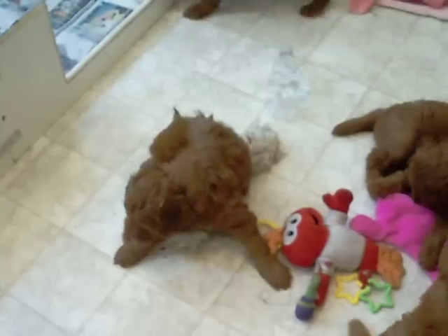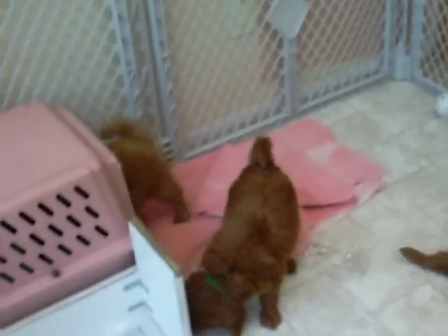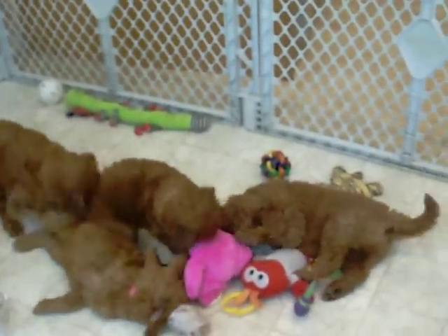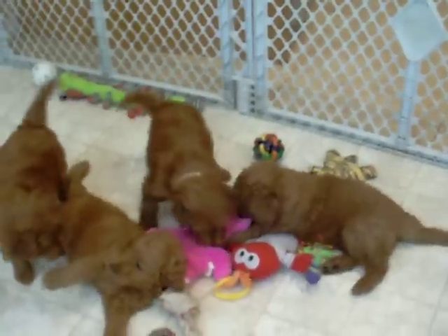I'll talk about the ones that can't see the collars, but I think they're pretty evident in lots of the pictures. Pink's the lightest, a little red. Green's striped and white, and pink on the bottom.